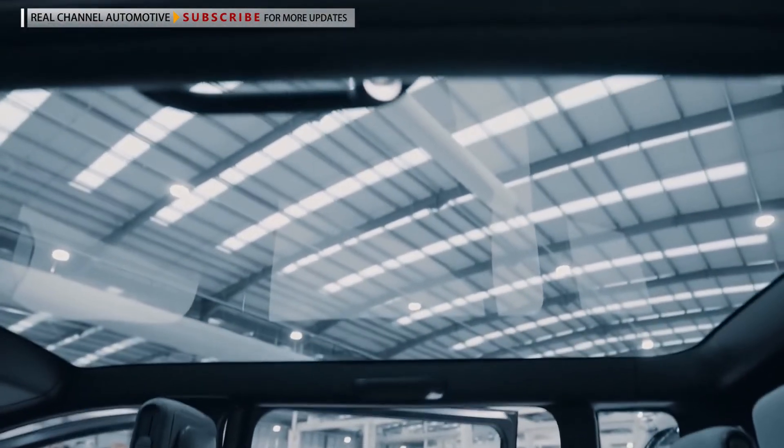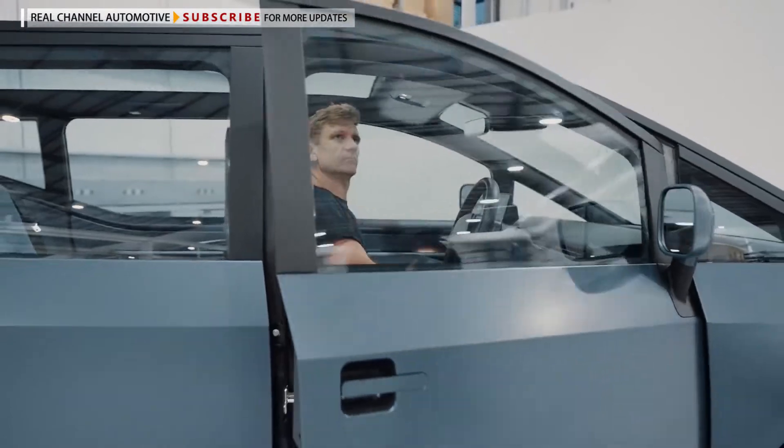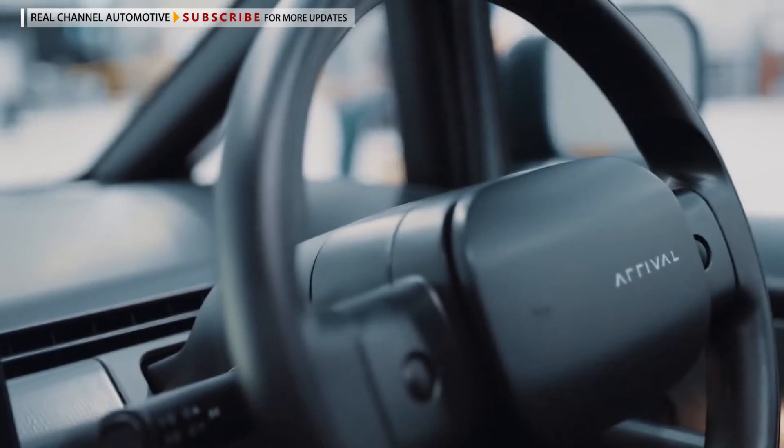One of the things that we wanted to do was to move the driver as far forward as we can in the vehicle. This means that visibility can be radically improved versus any other car on the market.